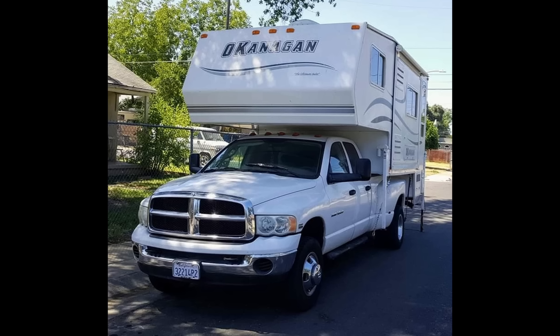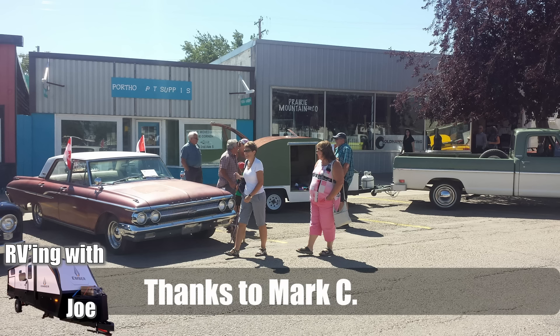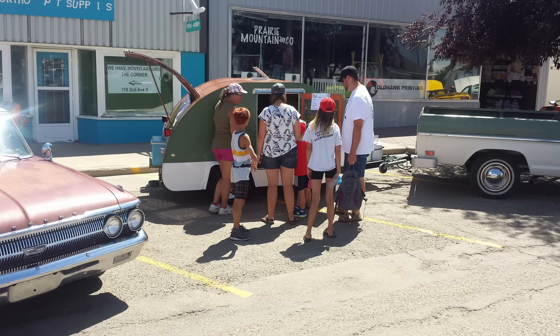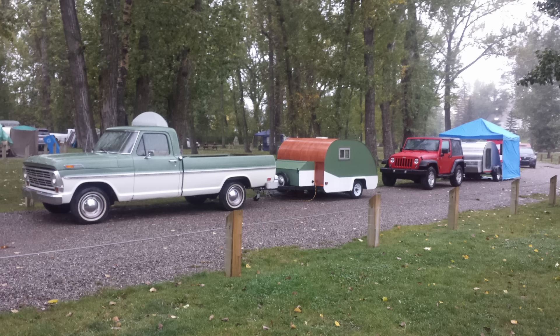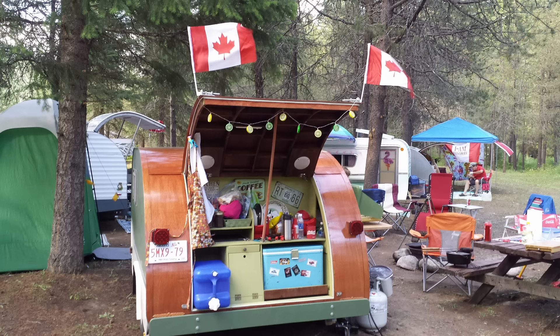Kelvin H sent us a picture of his Okanagan. This is a cab-over style slide-in camper. The Okanagan is actually a local area near me — in fact, in my upcoming camping video, one of the areas I go through is the Okanagan, so I always like to feature those. Nice ride, Kelvin.